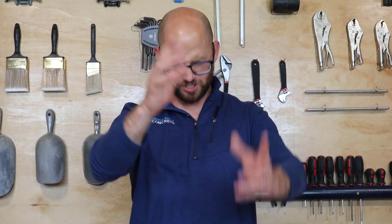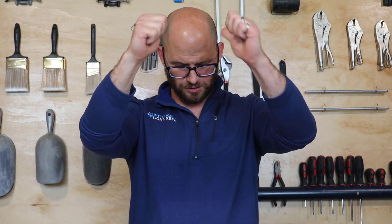Hope you learned something! Let me know if you've got any other concrete questions or concrete concerns. Don't forget to like and subscribe, and hit that bell for notifications. Go Concrete Leaders!